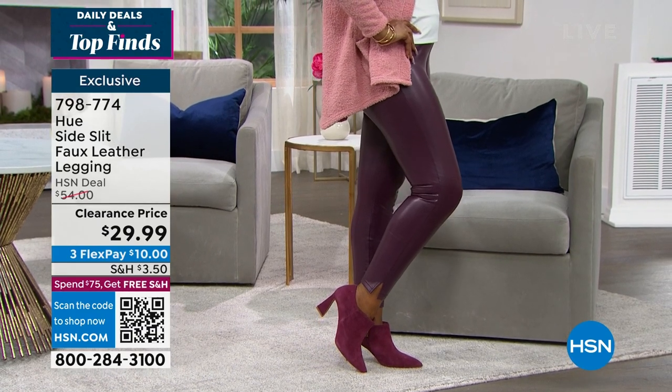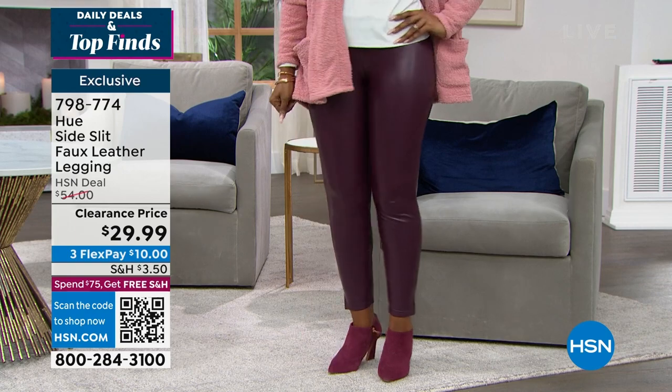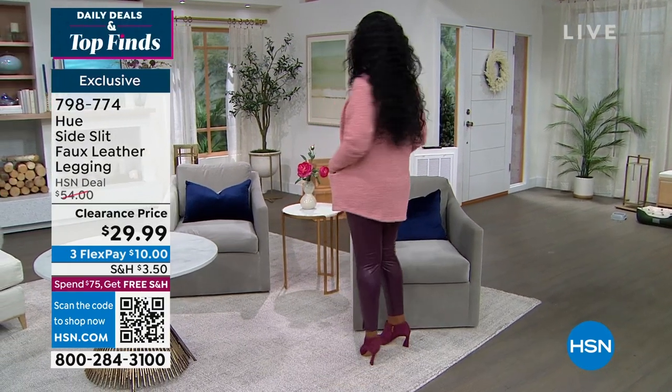They've got a cute little side slit and look at the brand new low price — clearance, not final sale, under $30. We've got beautiful, rich, gorgeous colorways including the one you're seeing there called Claret — it's like a deep, rich wine. I also have black, chocolate, and olive.